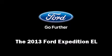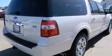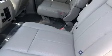Come test drive this 2013 Ford Expedition EL. A 5.4 liter V8 engine pairs with a sophisticated six-speed automatic transmission, providing a smooth and predictable driving experience.